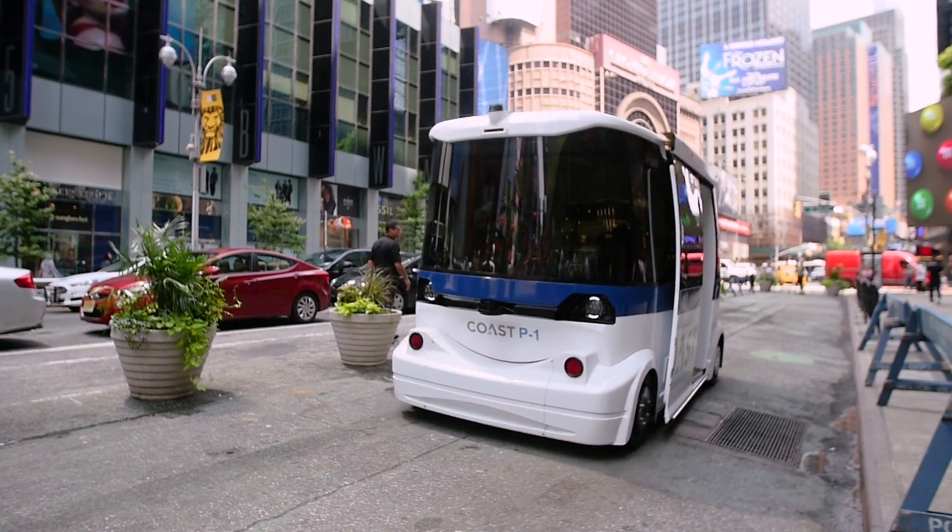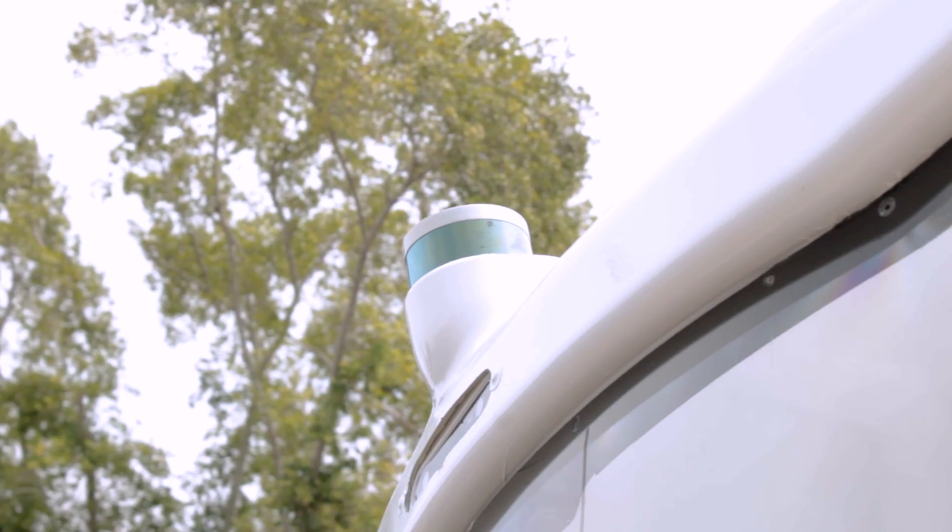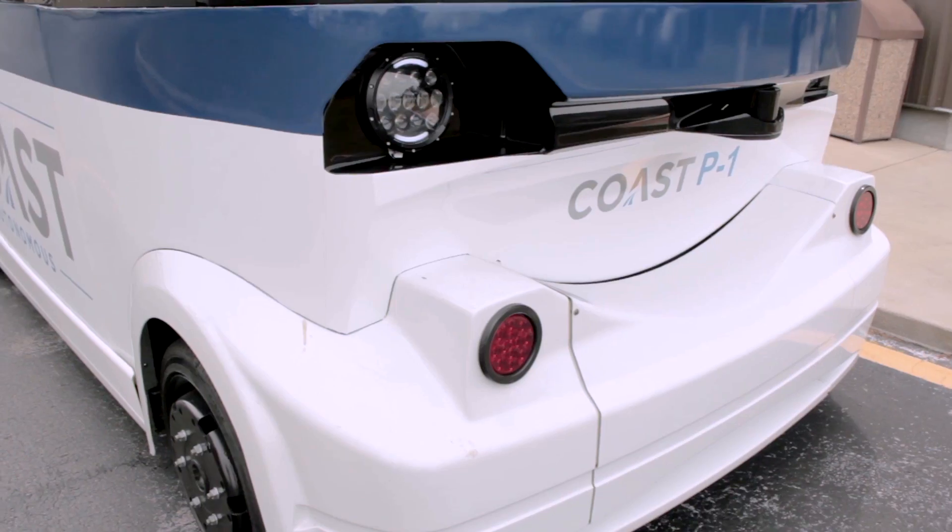This is the perfect environment for this type of vehicle. Right here we're on a dedicated lane in busy Times Square. In peak hours you could see this vehicle being operated on a fixed route, and then in off-peak hours, when it's not so busy, you could see it operating as an on-demand point-to-point service.